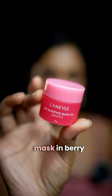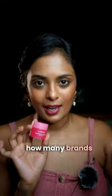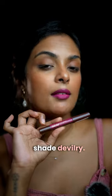Sweet delight. I got the Laneige Lip Sleeping Mask in Berry — the OG, because no matter how many brands try to dupe this, they ain't gonna get it as close. I got the Colourbar Lip Crayon in the shade Devilry.